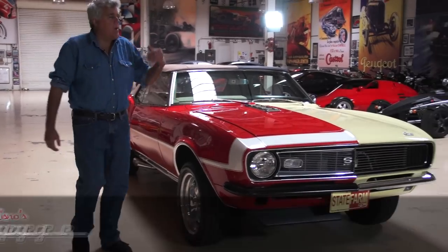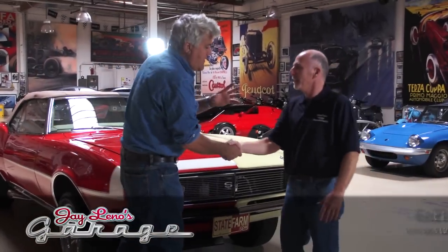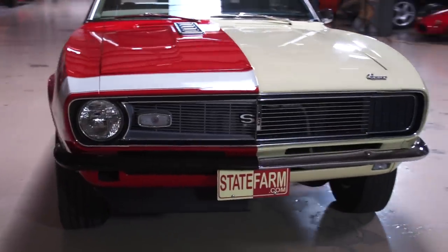Let's meet Earl Houser. Earl, come on in. Now Earl, you're with State Farm Insurance? Yes. And what do you do exactly with State Farm? Vehicle research. We're actually 90% of the time tearing down brand new vehicles to see how they're designed for repairability, theft, and safety.